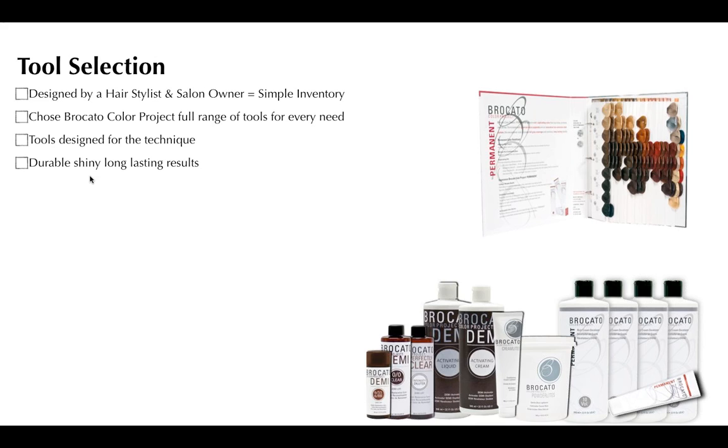Braccato delivers seriously durable, shiny, long-lasting results. Several clients refer to it as color that cares for their hair and feel their hair texture is improved. My all-time favorite is that hair color ages up the chart, not off the chart. Hair color — even natural — is going to fade from exposure to the elements. What I love about Braccato is the way it ages: a level five doesn't become a level eight gold brassy mess — it simply becomes a level six. That's an acceptable fade I can work with, rather than aging off the chart because of the durability.